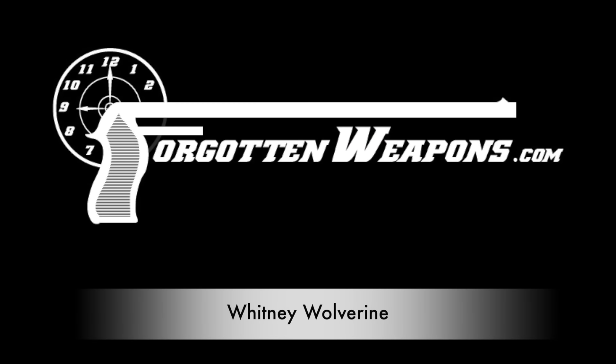The history of firearms design is really littered with the wreckage of good projects, well-intentioned, that simply didn't go anywhere successfully. And today we're taking a look at one of them. Thanks for tuning in to another video on ForgottenWeapons.com. I'm Ian McCollum, and I'm here today at the Rock Island Auction Company, where we are taking a look at a pair of Whitney Wolverine pistols. These are distinctive in large part because of their looks — they are just the epitome of the 1950s space-age aesthetic.